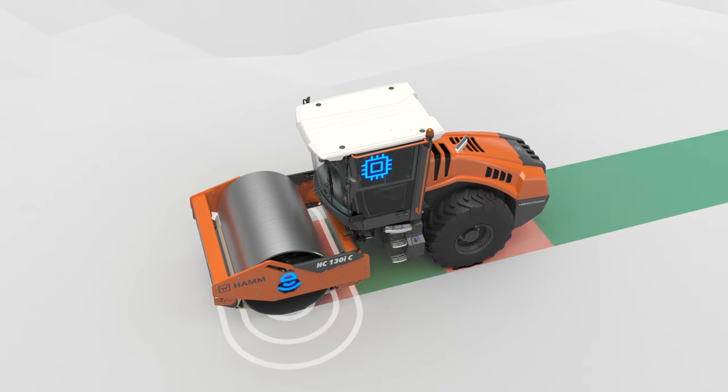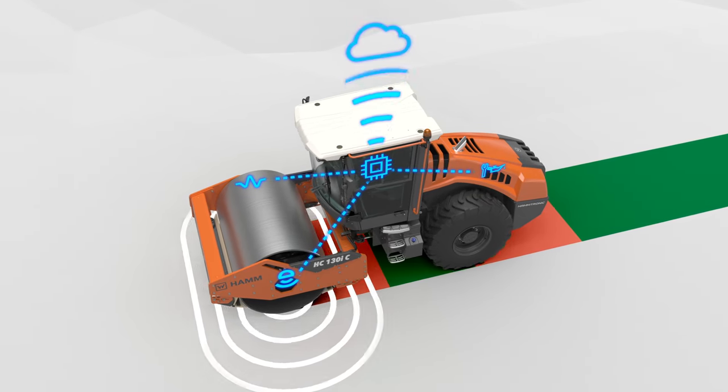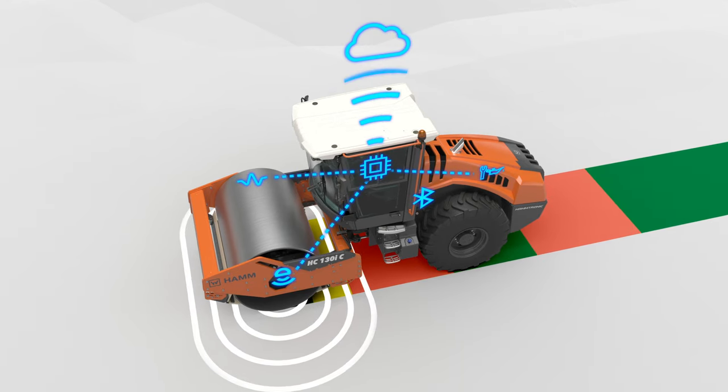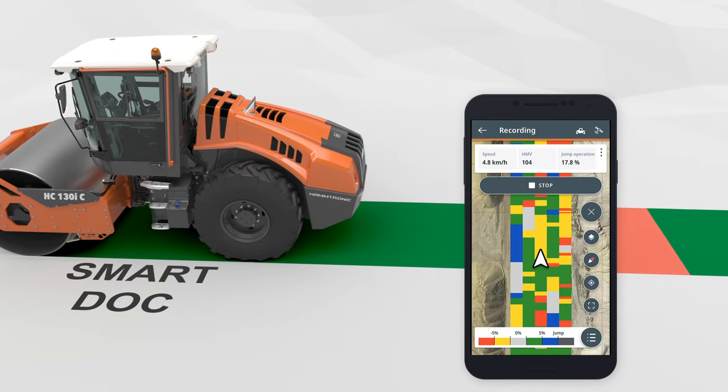With various interfaces, the HC series compactors are ready for the digital future, including when it comes to compaction documentation.